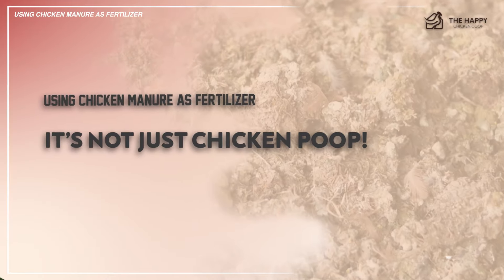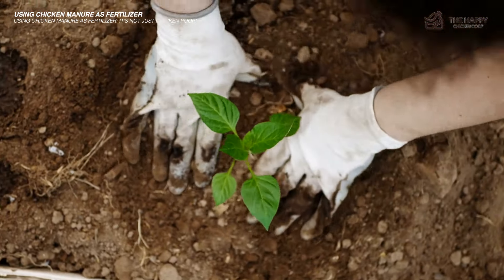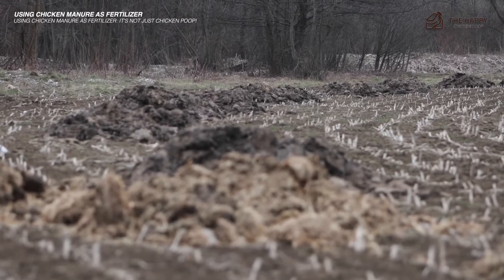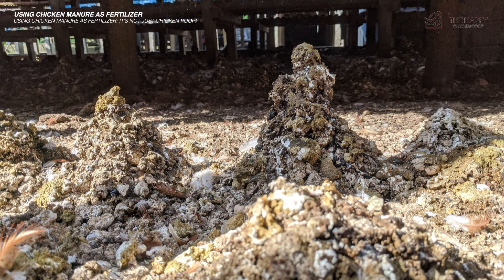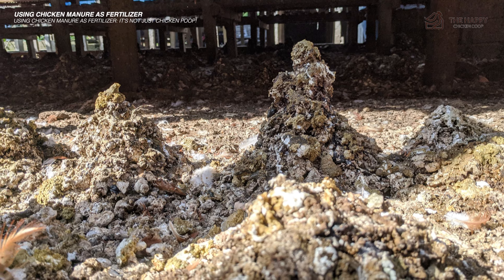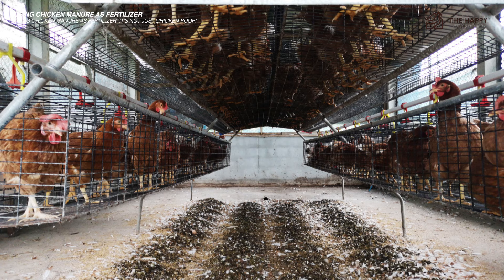Chicken manure is a remarkably potent form of fertilizer. Its exceptional nitrogen and phosphorus content easily outpaces that found in manures from other animals like cattle. Not only does chicken guano consist of feces, but also an array of other substances swept during the cleaning process — urine, feathers, broken eggs, and chicken feed.